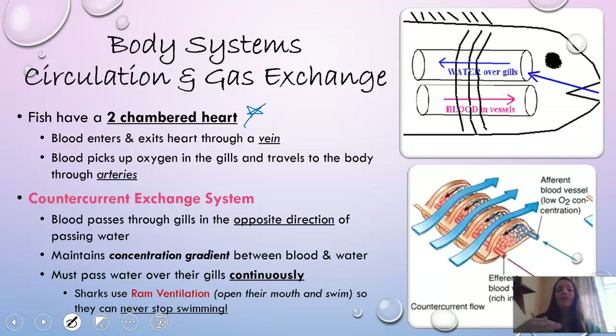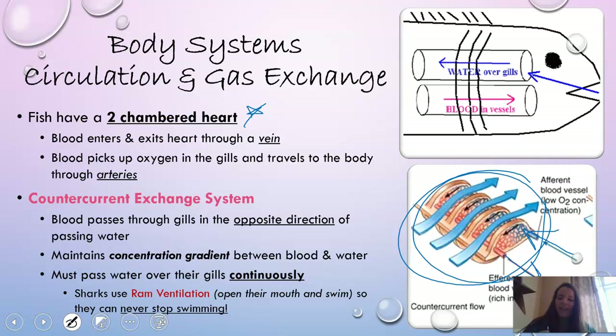Fish also have a countercurrent exchange system. Blood and oxygen pass through the gills in opposite directions of each other, while water passes over bringing oxygen. This maintains the concentration gradient between the blood and the water — think back to biology and moving with or against the concentration gradient. For that reason, water must pass over their gills continuously, so fish always need water moving over their gills.